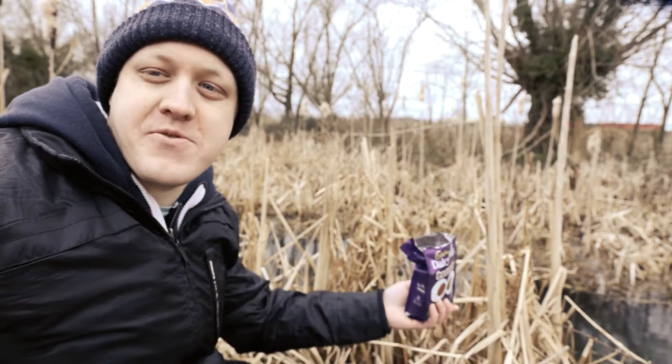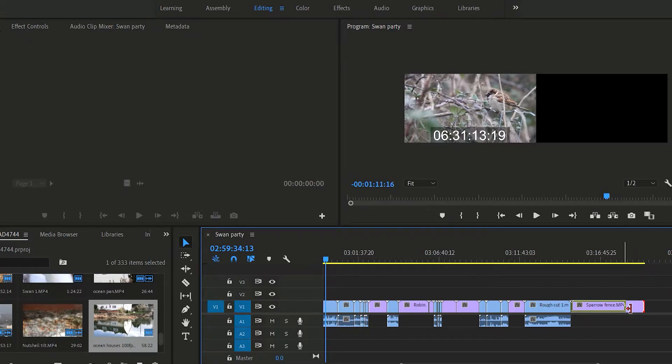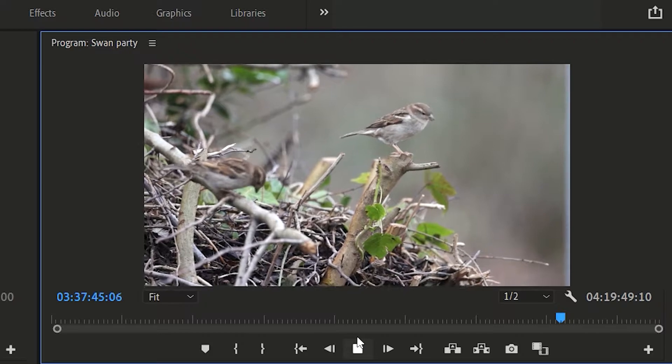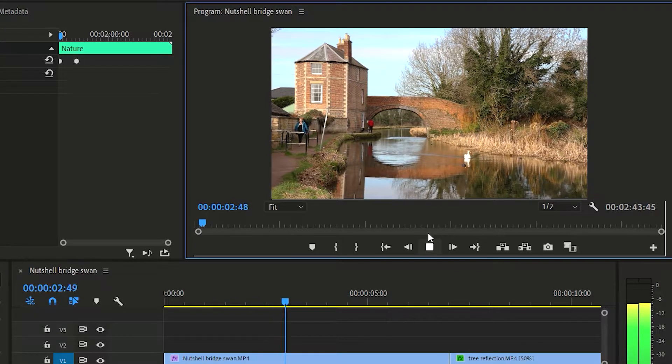When it came to post-production, I had to put a lot of time into cutting my footage — starting off with over 300 clips and 4 hours of material, and ending up with around 35 clips and a 2 minute 44 second video. So yeah, took a while.